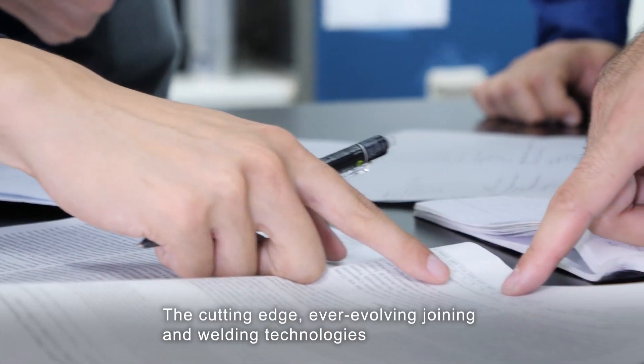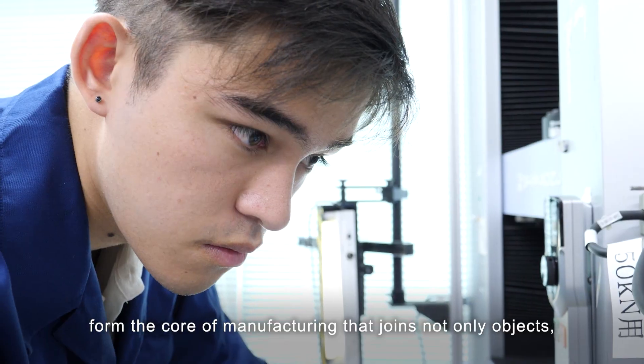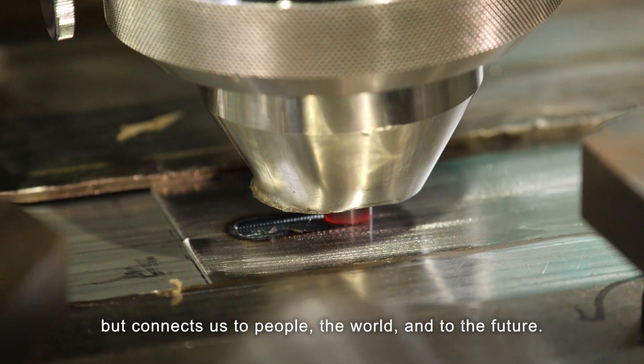The cutting-edge, ever-evolving joining and welding technologies form the core of manufacturing that joins not only objects, but connects us to people, the world, and to the future.